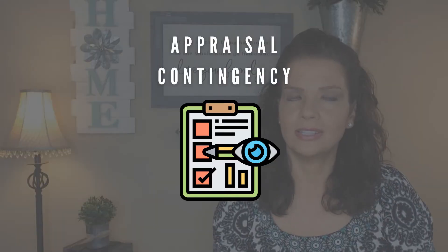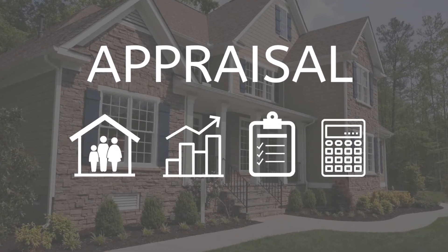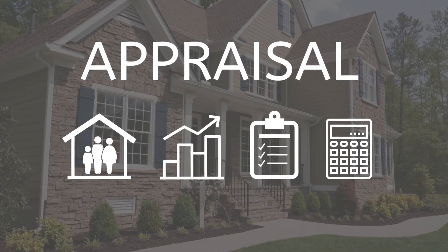Then there's the appraisal contingency, which is equally as important. The appraisal contingency protects the buyer if they're obtaining a loan, to ensure the property isn't overvalued. The lender hires a third-party appraiser to determine the fair market value of the home and compares it to similar properties for sale. If the home is appraised at less than the sale price, you can choose to not proceed and you'll get your earnest money back.